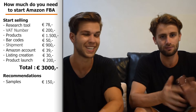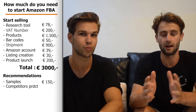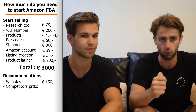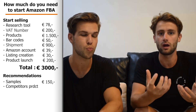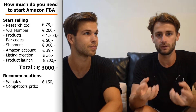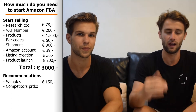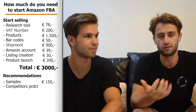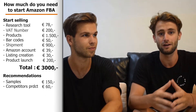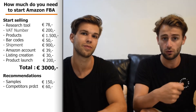Another thing we like to do is purchase our competitors' products — specifically the top three bestsellers for our keyword. We buy those products to see their quality, learn what they're doing, and see if we can match or exceed that quality. Since they're already selling well and have an optimized product, you can learn a lot. If they sell for about €20 each, this will only cost you around €60.